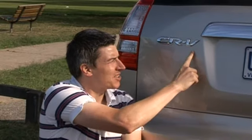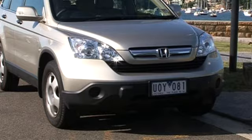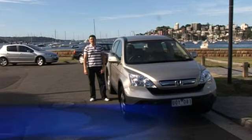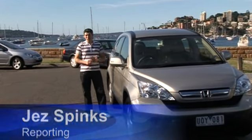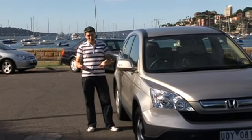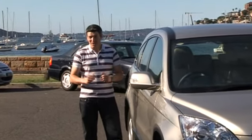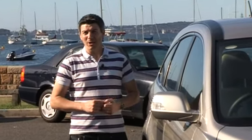You might recognise these letters, but you won't recognise this vehicle. This is the third instalment of Honda's CR-V, one of the world's most popular four-wheel drives. Ten years after the launch of the original, Honda says that CR-V owners now acknowledge they don't really need to go off-road. They want a vehicle that handles less like a four-wheel drive and more like a car. So let's see how it goes.